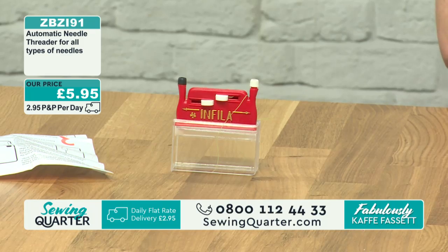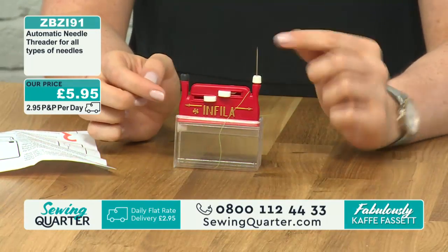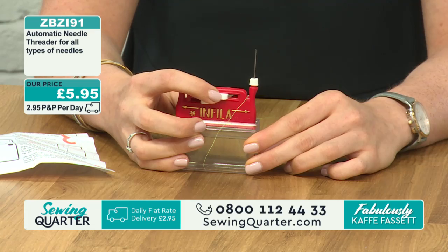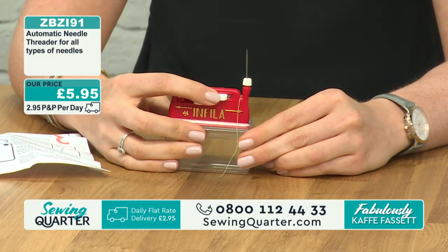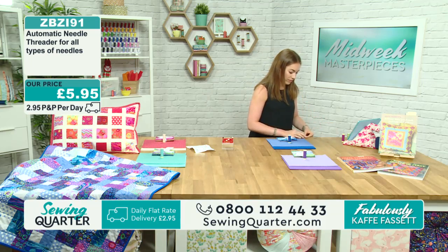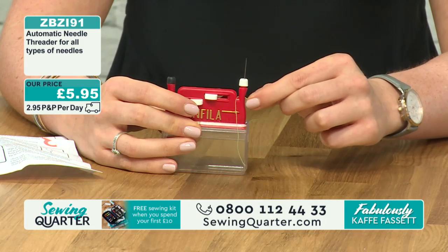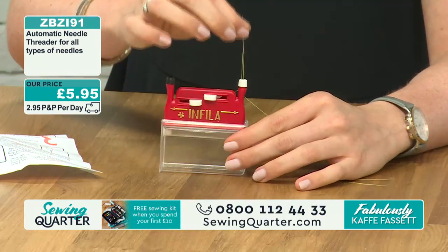You can take any size needle and just drop it into the hole. If you have difficulty with your eyesight, it doesn't matter which way the eye of the needle is facing — the slider will find it. You just pop the slider across and it's done. Let me try with a smaller needle — you just lay the thread across and pull it through. Pull the short side through, then pull your needle through, and it's threaded.